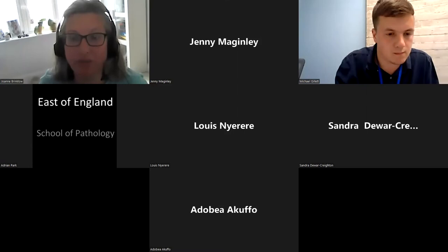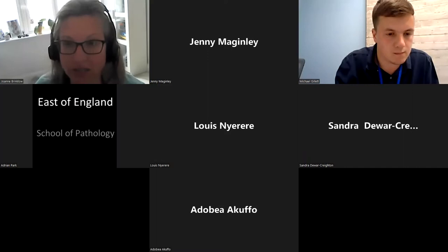Our next talk is a very broad overview of the college examinations by Dr. Sanjeev Manik, who is the clinical director of examinations. Unfortunately he couldn't be with us today, but he has pre-recorded this talk.